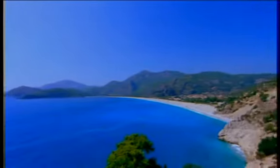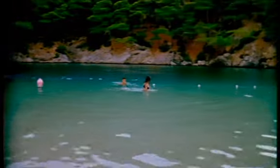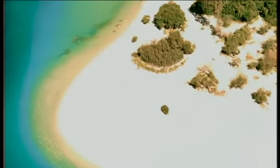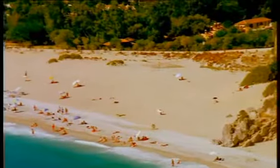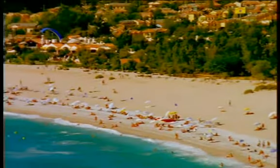Just over the hills from Fethiye is Ölüdeniz, Turkey's Dead Sea, so named because of its calm waters. The long sandy beach here is simply perfect, drawing eager visitors from around the world.